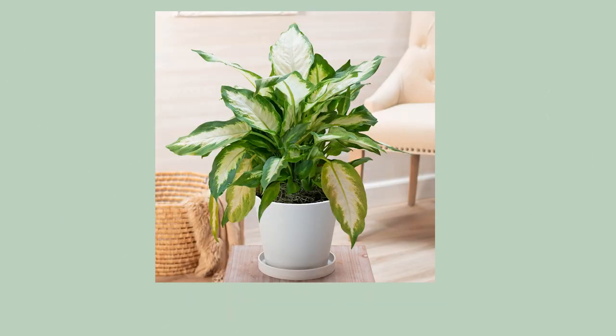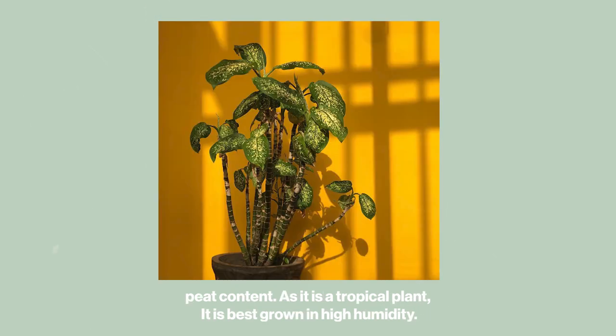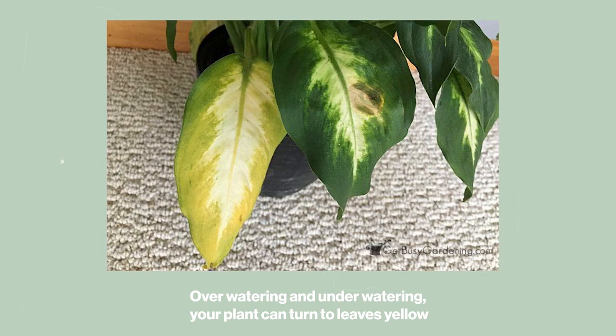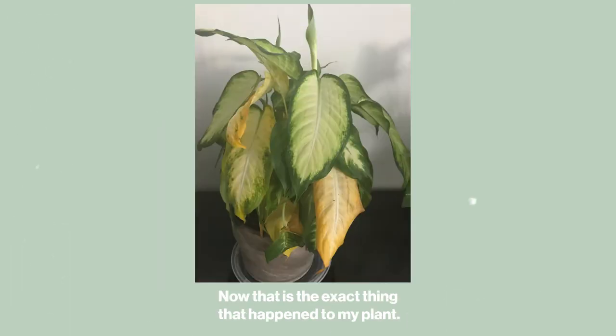Dieffenbachia is best grown as an indoor plant in bright indirect sunlight, planted in fertile well-drained soil with a high peat content. As a tropical plant, it thrives best in high humidity. Both over-watering and under-watering can turn the leaves yellow, and leaves also turn yellow when the plant is lacking in nutrients such as nitrogen.